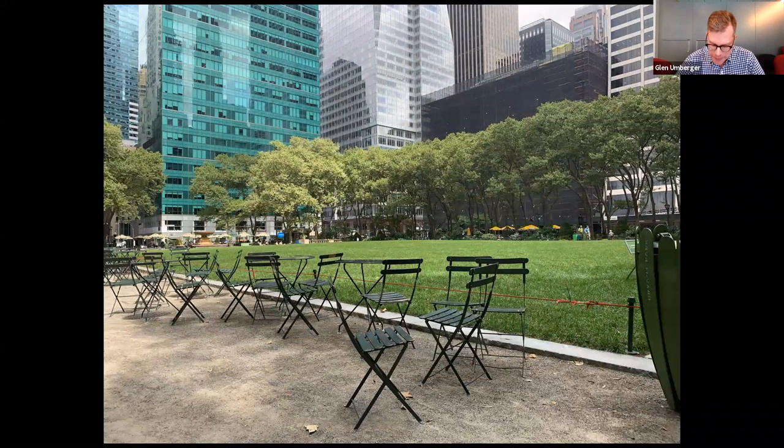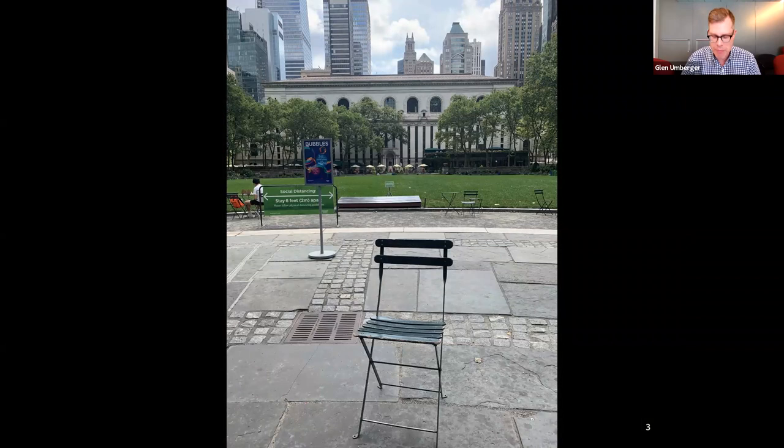One of my favorite outdoor spaces in New York City is Bryant Park, and I don't think I'm alone. The park draws more than 12 million visitors annually — slightly less of course this year — but I would bet that most visitors never notice all the hidden secrets of this wonderful scenic landmark. So for our time together this afternoon, I would like to share with you my top 10 hidden secrets of Mr. Bryant's Park.